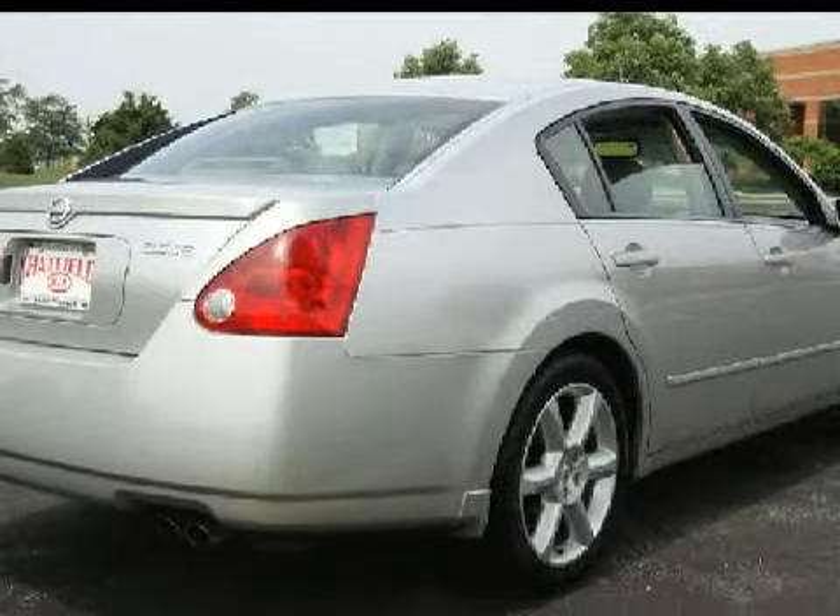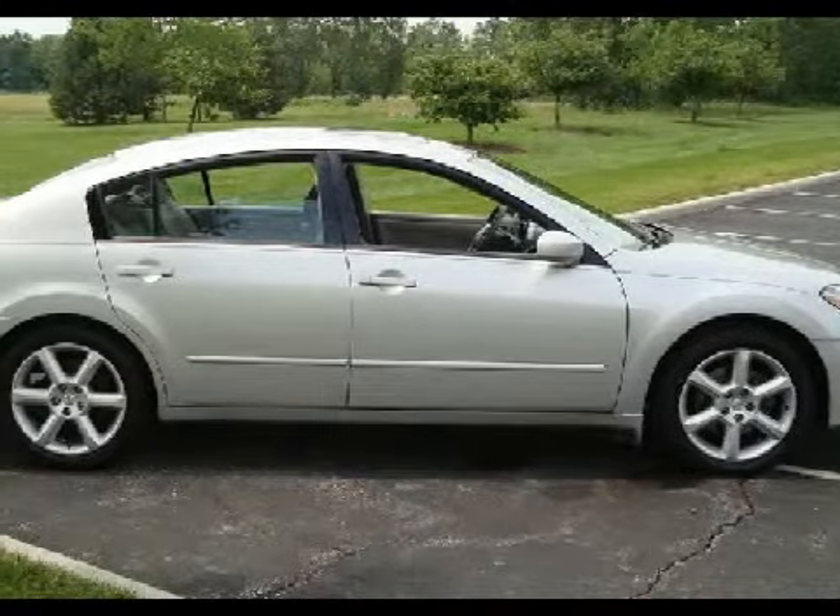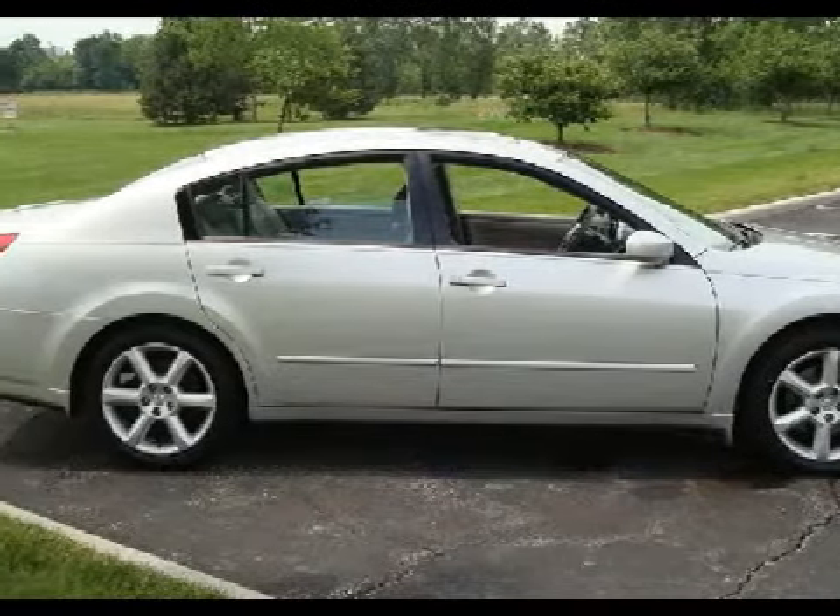For your comfort, this sedan has the coming home device and a ventilation system equipped with recirculation settings and microfiltration. It also qualifies for the Carfax buyback guarantee.